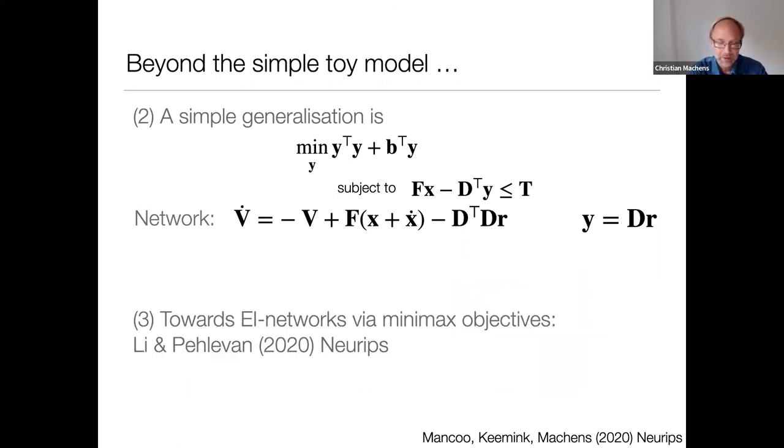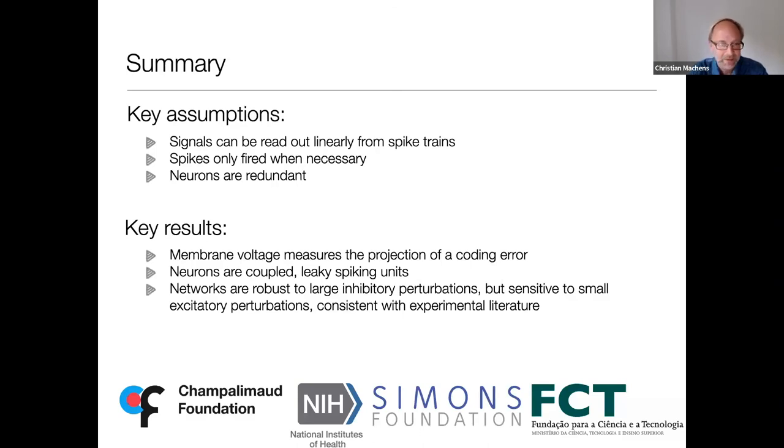This can be further generalized to networks with separate inhibitory and excitatory neurons, as shown in a 2020 paper by Lien Pelevan using minimax objectives. We're now working on bringing these ideas into our geometric framework. To summarize: the key assumptions are that signals can be read out linearly from spike trains, spikes are only fired when necessary, and there is a lot of redundancy. Key results: membrane voltage measures the projection of a coding error; neurons are leaky coupled spiking neurons; networks are robust to large inhibitory perturbations but sensitive to small excitatory perturbations — consistent with the experimental literature.